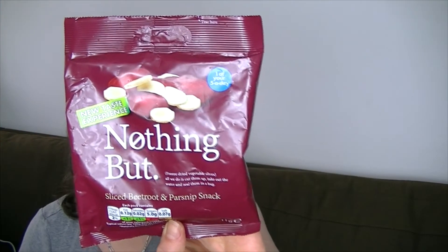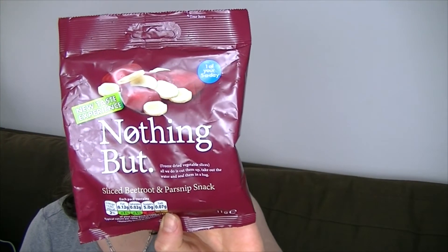These are called Nothing But — they're sliced beetroot and parsnip snacks. They're freeze dried. It says all they do is cut them up, take out the water and seal them in a bag. So let's give them a go.